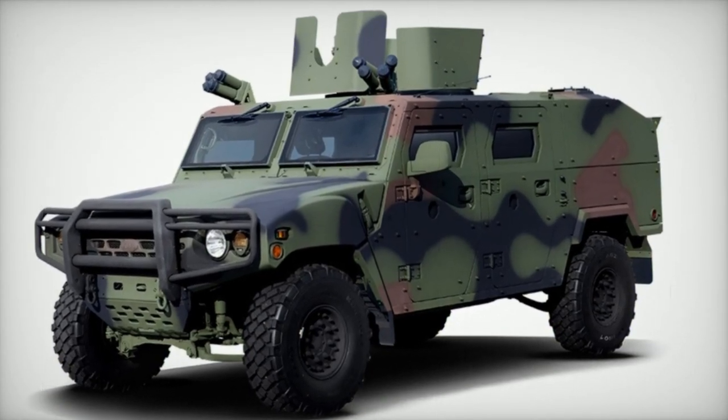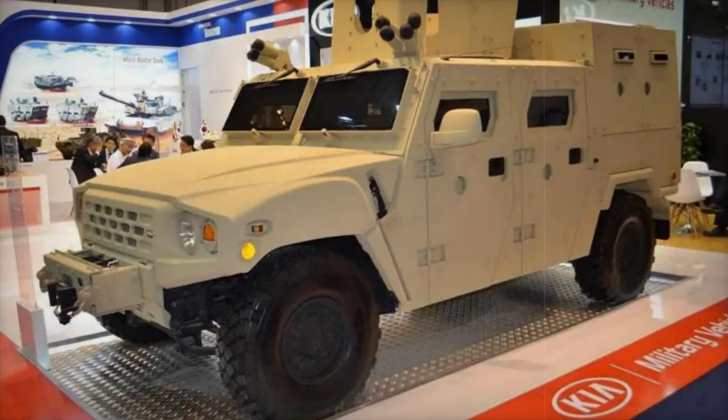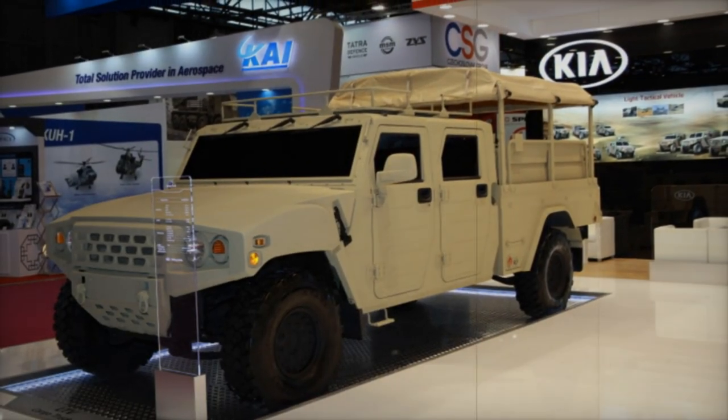At the ongoing World Defense Show 2024 in Saudi Arabia, South Korean company Kia Motors is showcasing the Kia Light Tactical Vehicle, KLTV. First revealed to the public at the International Defense Exhibition and Conference, IDEX, in 2015 in Abu Dhabi, United Arab Emirates, it commenced serial production in 2016.